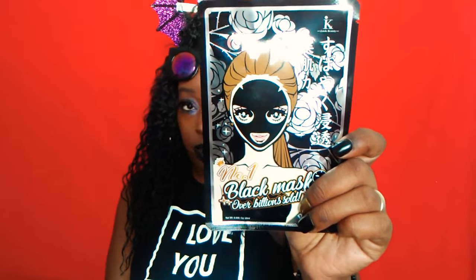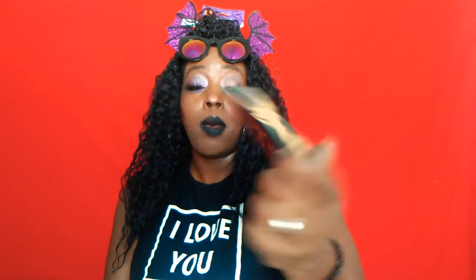Now let's get into the giveaway winner. The winner is Mom Life 7! If you could contact me on Instagram, I'll leave my Instagram linked down below. You win this black mask from my previous haul and a Lorac lipstick set that comes with the lipstick and lip gloss. I'll be shipping this out to you — just message me your information.